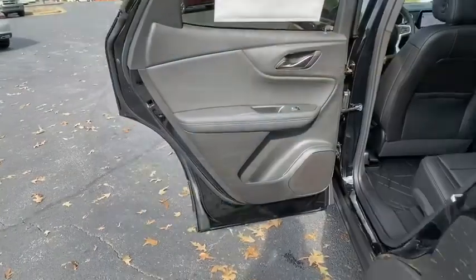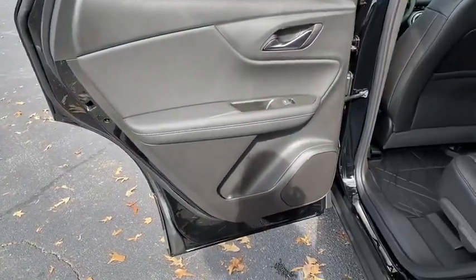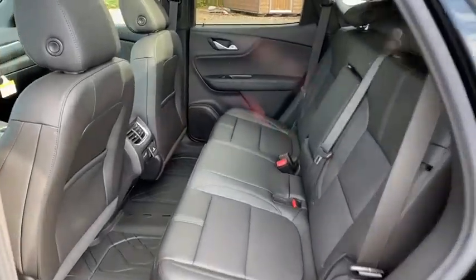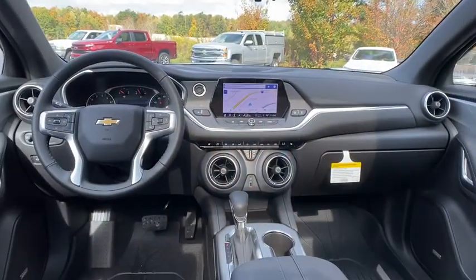Leather-wrapped steering wheel, Bluetooth, adjustable steering wheel, four-wheel disc brakes, auto-dimming rear-view mirror, floor mats, cruise control, aluminum wheels, keyless start, rear defrost.